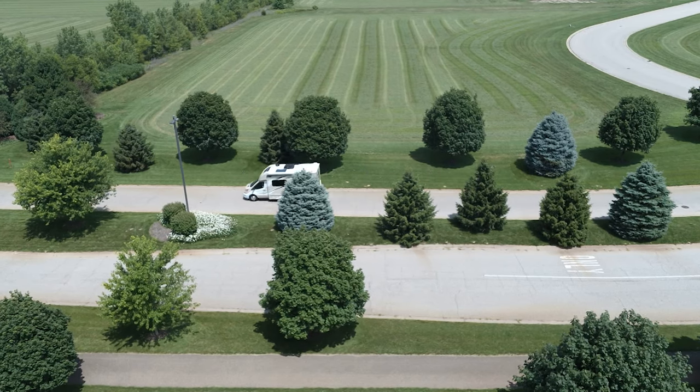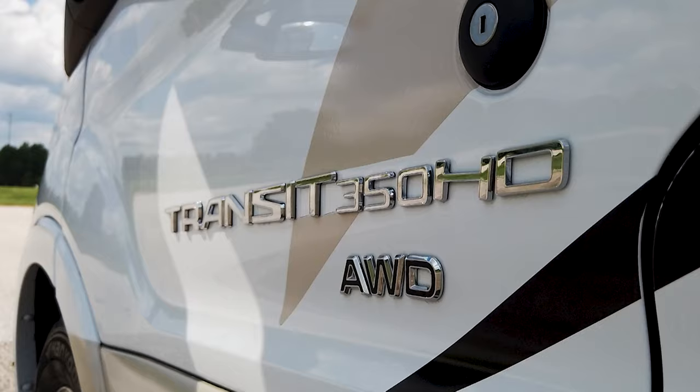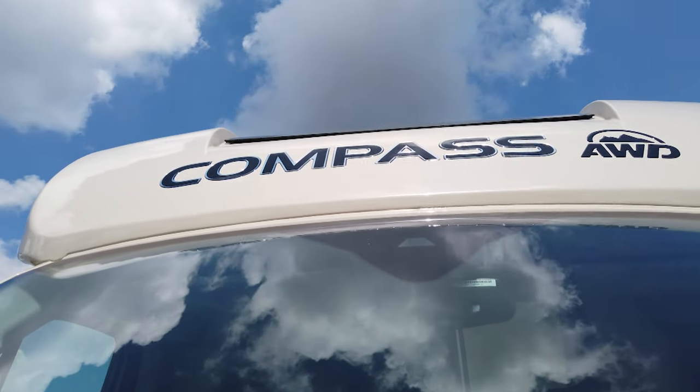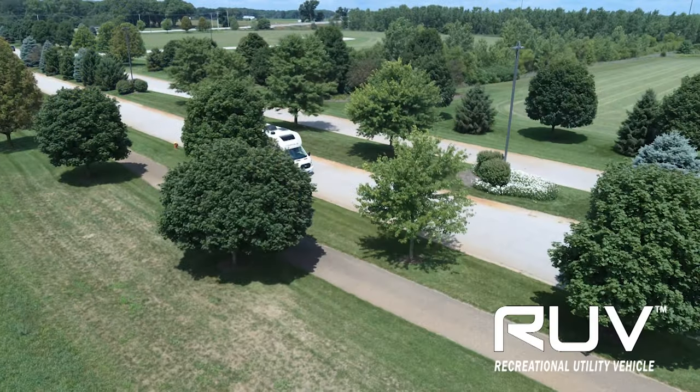This is where performance and luxury meet. With a beautifully equipped living area, an EcoBoost engine and all-wheel drive, the Compass is ready for your journey. And we have so much to talk about and show you in this Recreational Utility Vehicle.